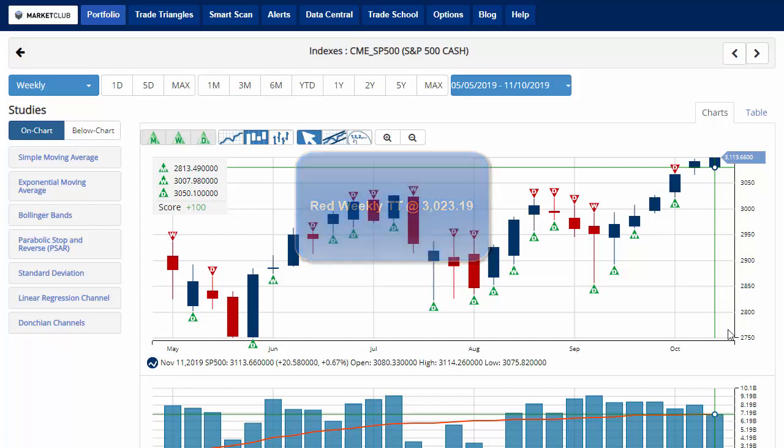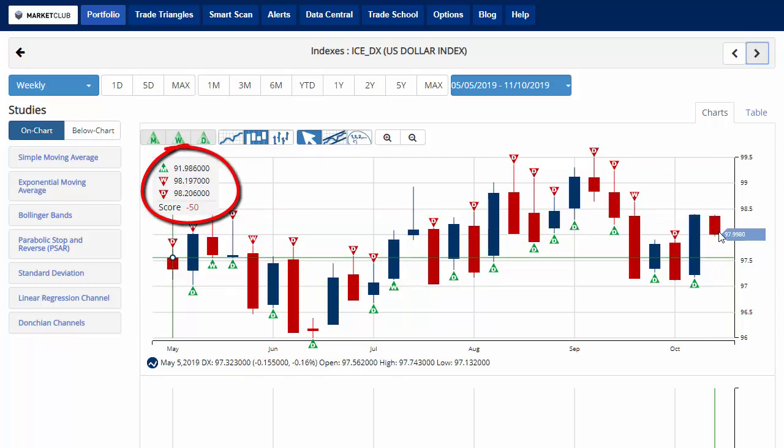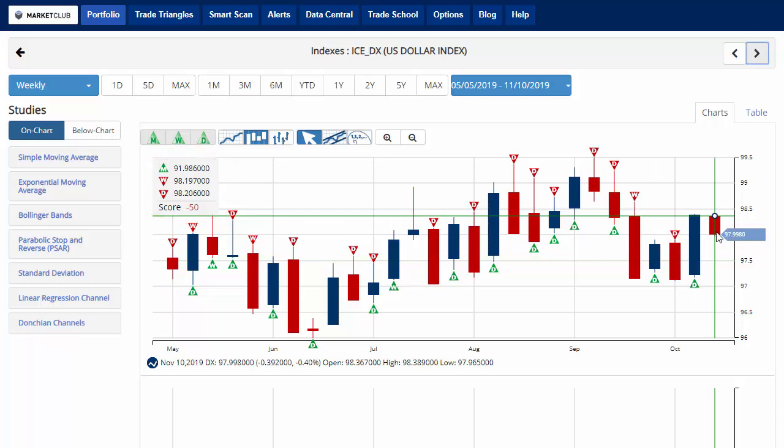A move below that level would issue a red weekly trade triangle indicating a move to a sidelines position for the S&P 500. However, the dollar index is currently losing about 0.4% on the week, trading just below $98 at $97.99, with a chart analysis score of negative 50, indicating that we're still in a sidelines position with a red weekly trade triangle in play.